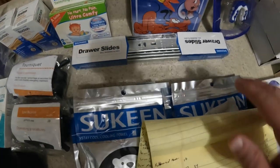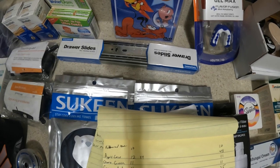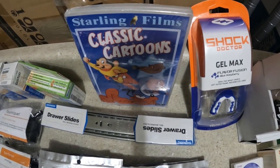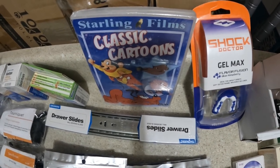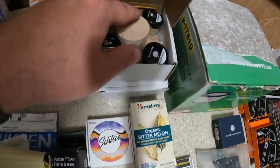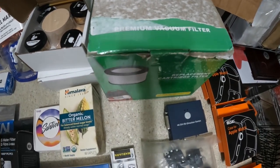I have some little kid earplugs I'm going to list for $10. A two-pack of drawer slides that I need to measure — not sure if they're 10 or 12 inch — I'll list those for $15. I'm going to list a classic cartoons DVD for $10. I have two cocktail smokers with different types of wood — hickory, oak, cherry, and apple — and I'm going to list each for $12.